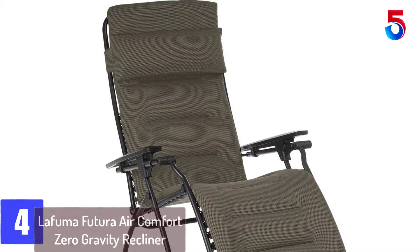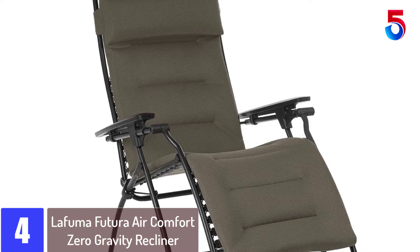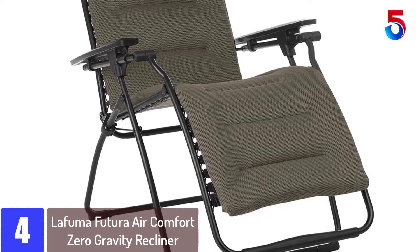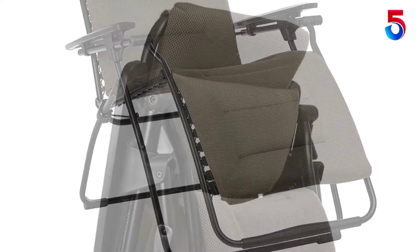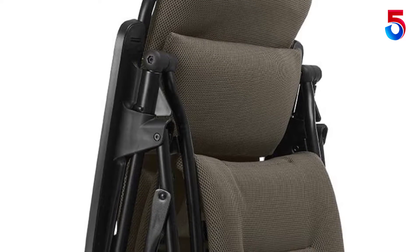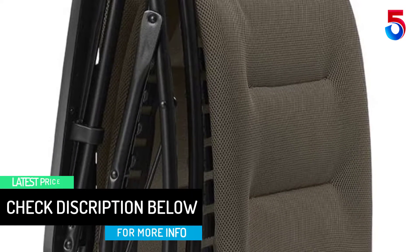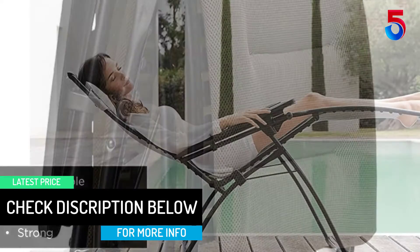At number 4: the LaFuma Futura Air Comfort Zero Gravity Recliner. Opt for incomparable comfort with the LaFuma Futura Air Comfort. The three-layer mattress is the result of lengthy research in our laboratories on seating comfort and the new indoor-outdoor furniture trends. The Futura is the yardstick of LaFuma relaxation chairs. It is the perfect companion for all your downtime moments with its multiple resting positions, including the famous zero gravity position, with the legs slightly above the heart, which is the optimum relaxation position.